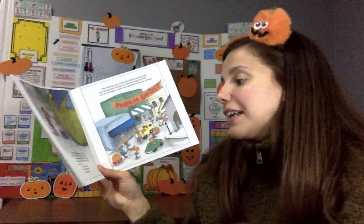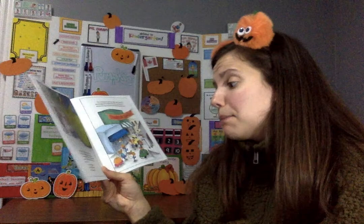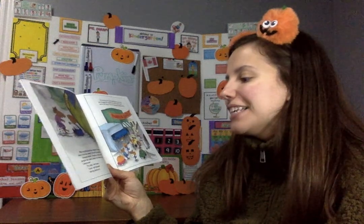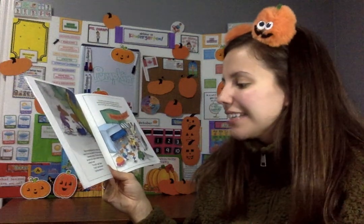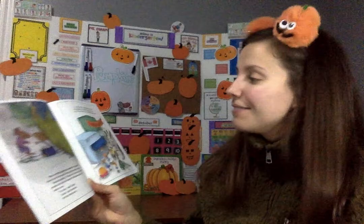When everything had been explained, Clayton said, 'I know I'll win the contest if I can get the pumpkin to town.' Desmond smiled. 'I'll help you. Just let me carve the pumpkin into a jack-o-lantern for Halloween when the contest is over.' 'It's a deal,' said Clayton. 'A deal,' said Desmond. And they shook on it.